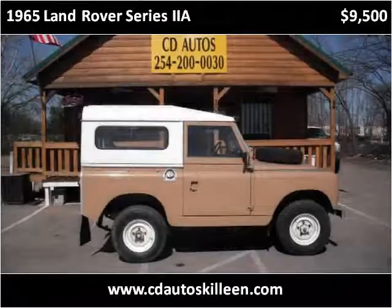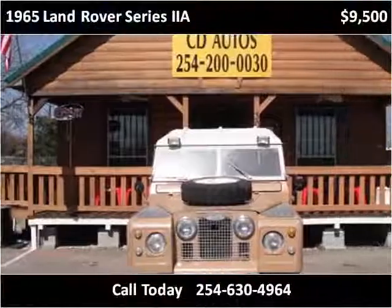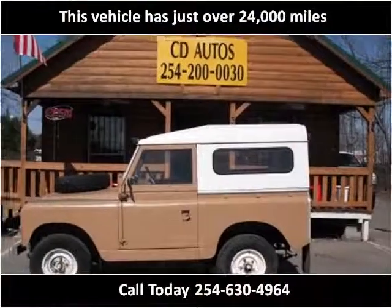This Land Rover Series 2A is available from CD Autos. This vehicle has just over 24,000 miles.